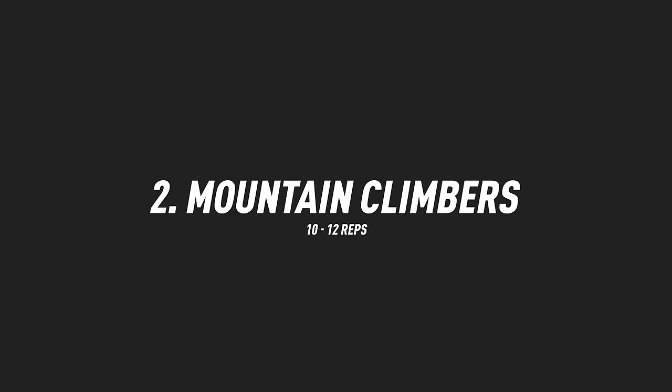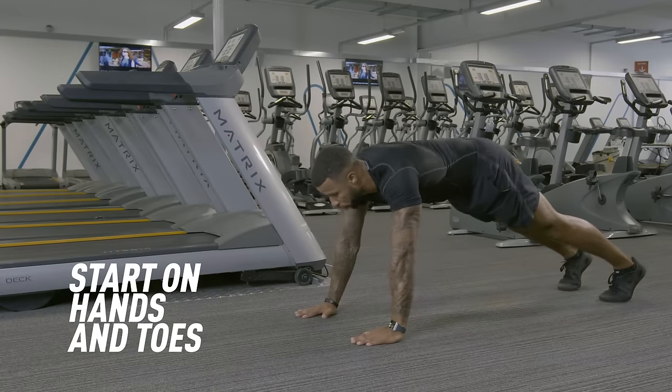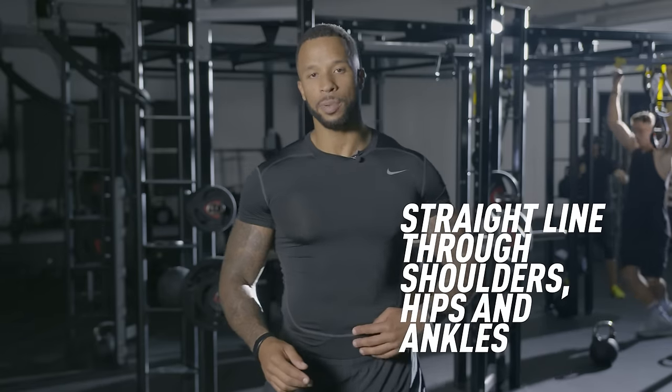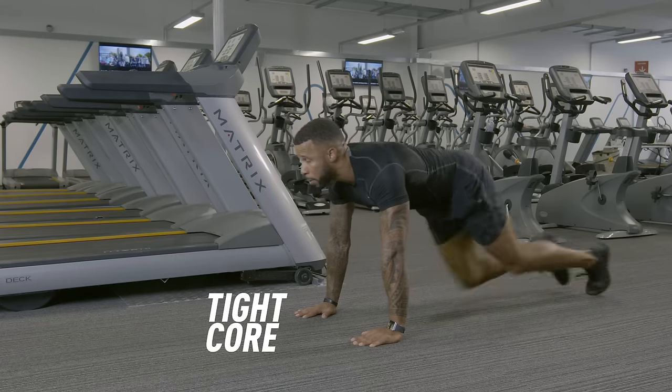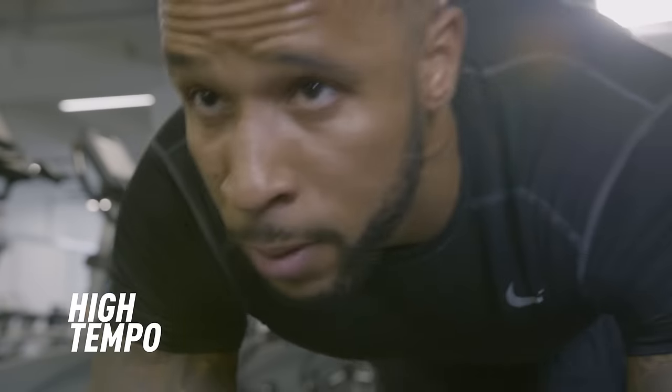Onto number two: mountain climbers. For this exercise you're going to start in a hands and toes position, straight line through the shoulders, hips into the ankles. From there, keep the core nice and tight as you bring the knees in and out up to the chest. Tempo as high as possible.